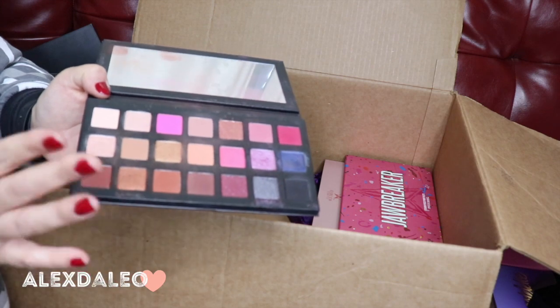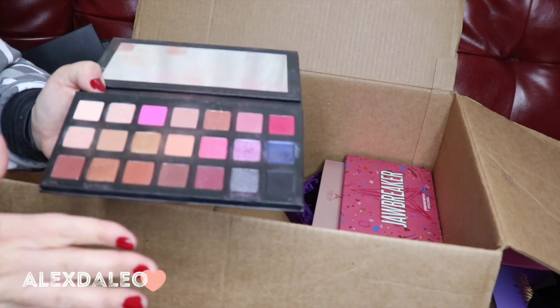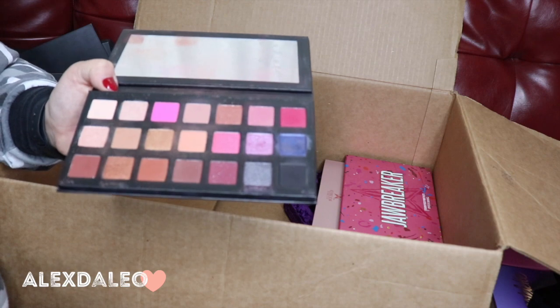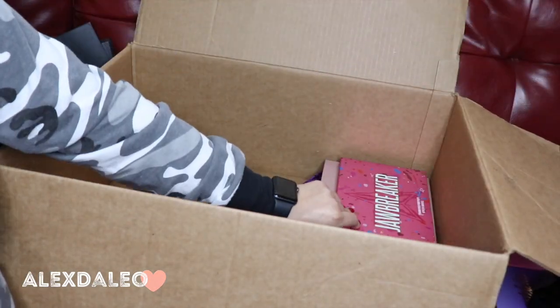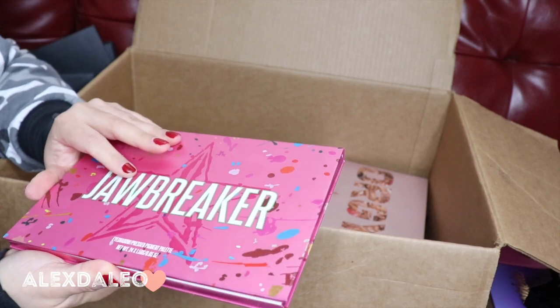This is the Kylie Jenner Sipping Pretty palette. I don't know about this one — I think I'm gonna get rid of it because I wasn't too obsessed with it. I was expecting a little more and I don't really reach for it, so I might pass on this one.